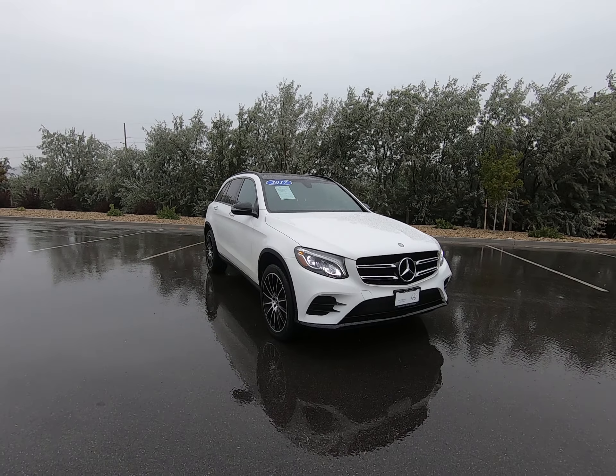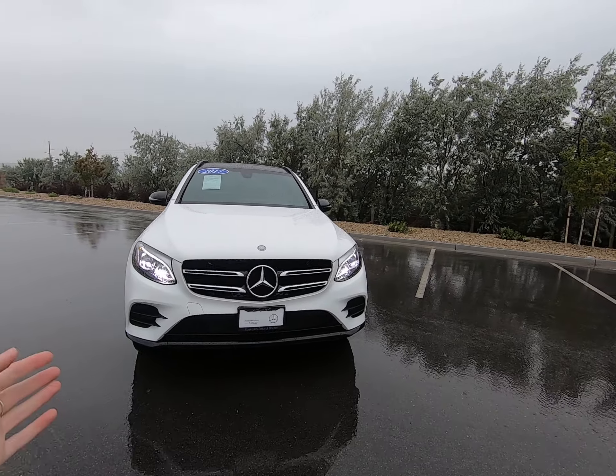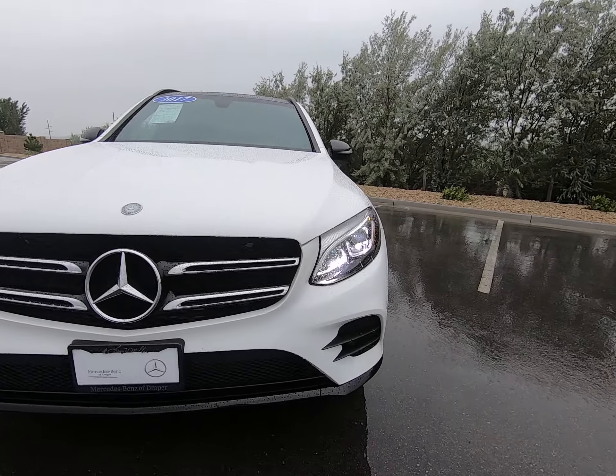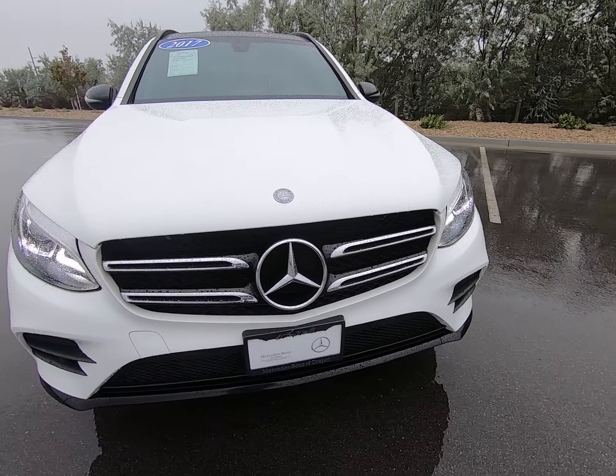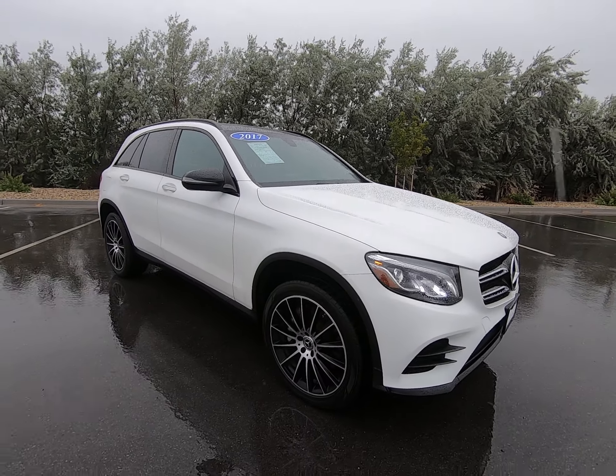Hey everybody, today I'm here with the 2017 Mercedes-Benz GLC 300, dressed up in a beautiful white. As you can see, our headlights are on and they're beautiful. Love the LED intelligent lighting system. Big prominent star up front. Love the curves and the lines up on our hood.